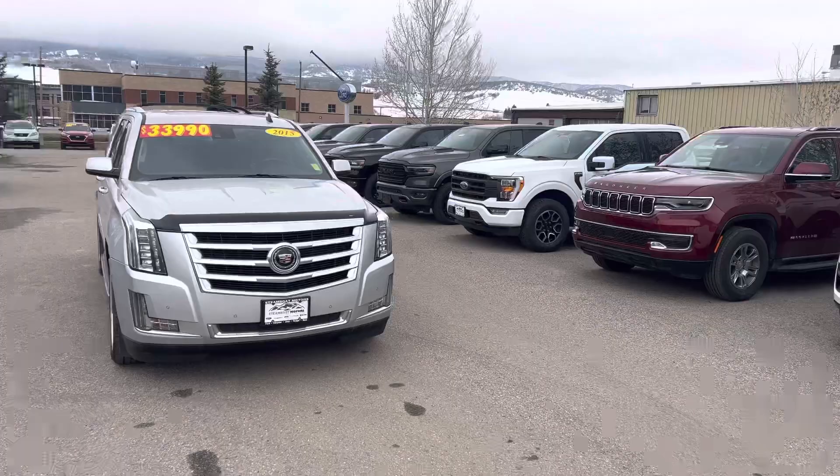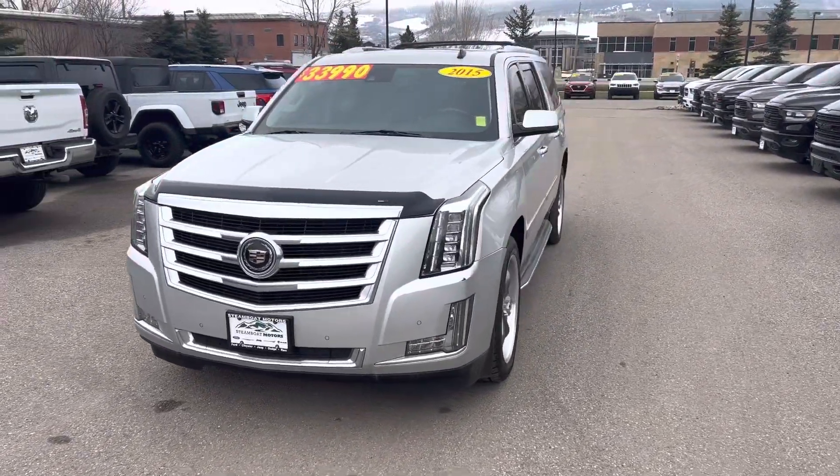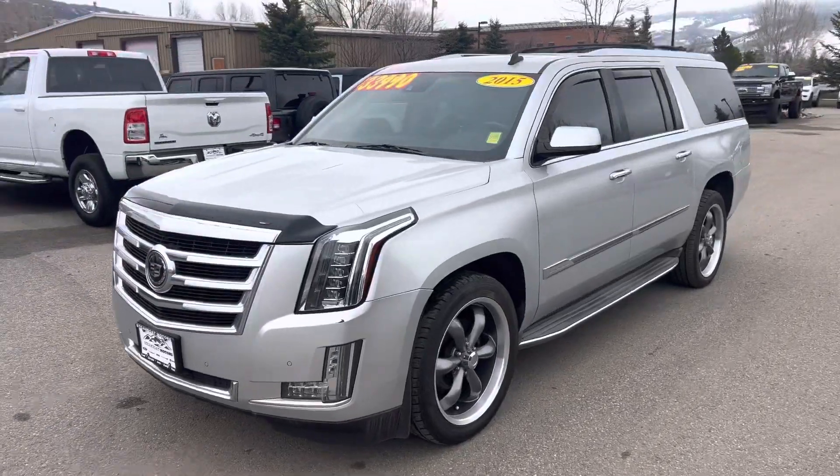I got a really handsome vehicle right behind me that I want to share with you today. Real quick, I want to look at this 2015 Cadillac Escalade.